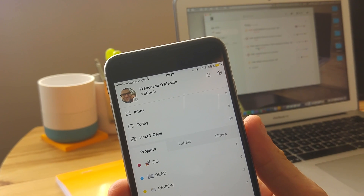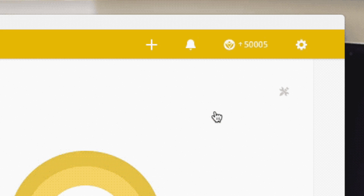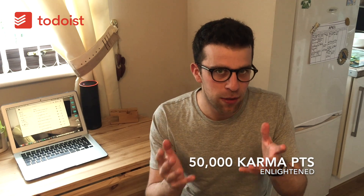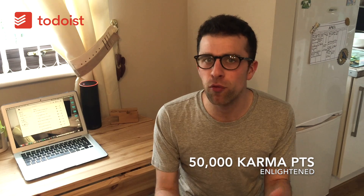I have officially hit 50,000 karma points on Todoist. I've been using Todoist for around two or three years now, quite heavily, as an active and advanced user. Doing the videos has helped me share my routines and some of the tactics I use in terms of the functions of Todoist. For those who don't know, karma points are essentially a productivity score.